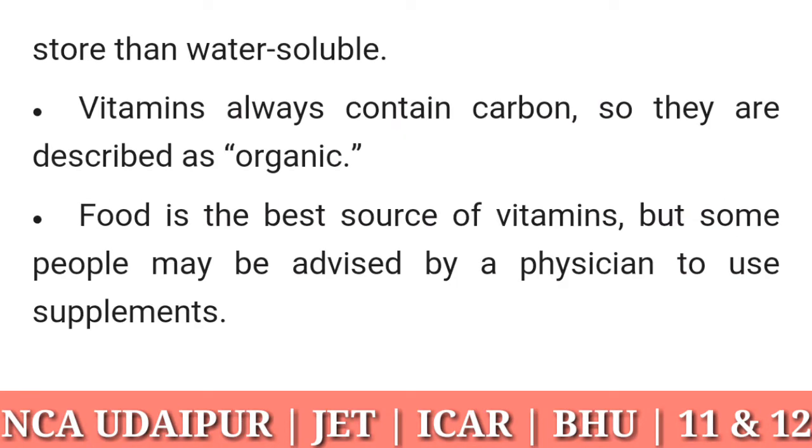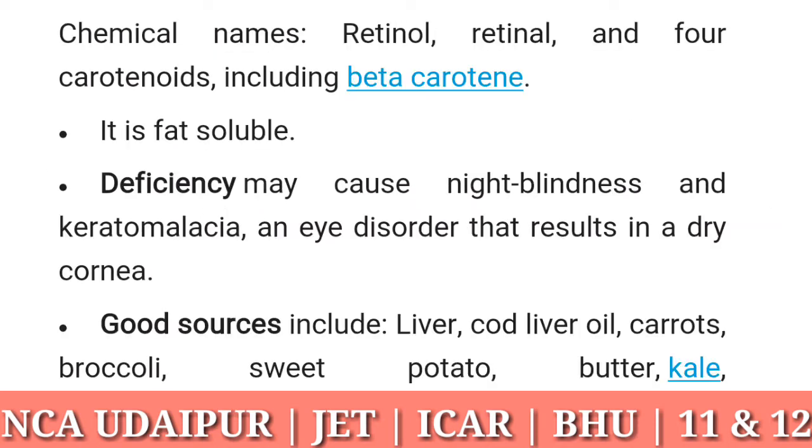Vitamins always contain carbon, so they are described as organic. Food is the best source of vitamins, but some people may be advised by a physician to use supplements. Here are the different types of vitamins.